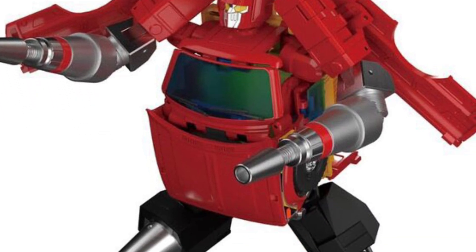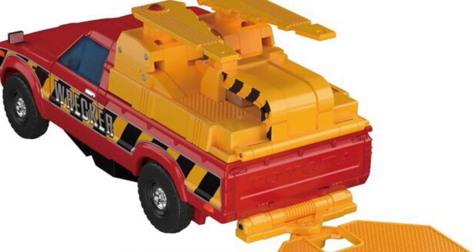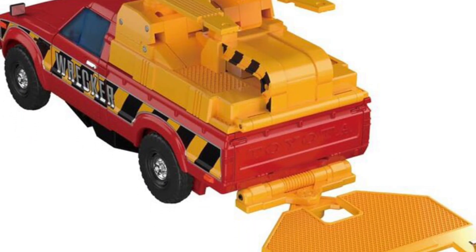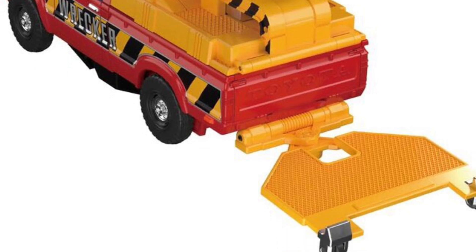I'm always a sucker for the red-yellow Transformers. I don't know what it is — maybe because it reminds me of Ironhide, who's one of my favorite Transformers, and Hot Rod as well. The red-yellow scheme on Transformers always works well.